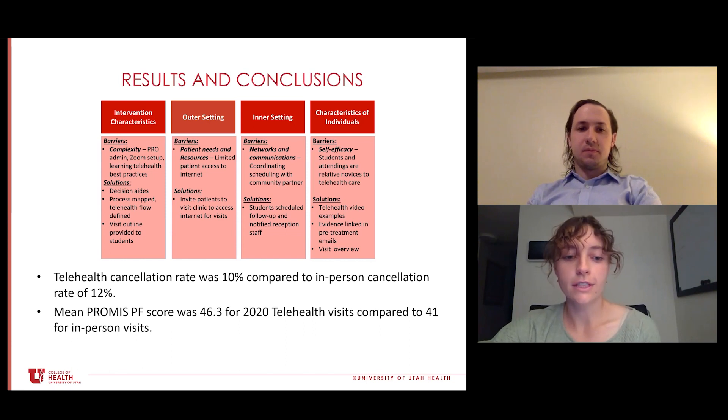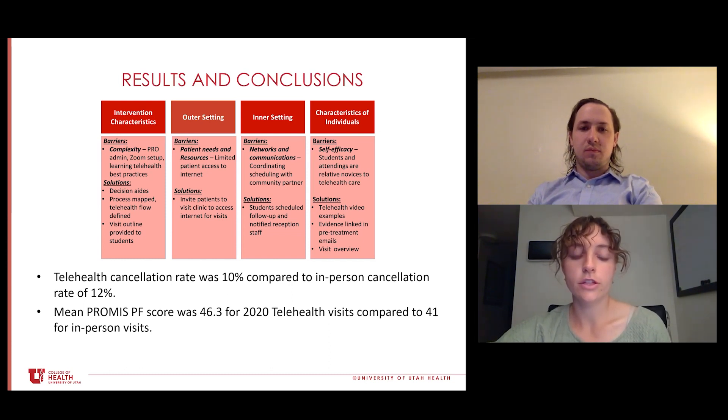As far as our results of success, our telehealth cancellation rate was 10% compared to 12% for in-person. The outcome score we collect in our clinic is the PROMIS Physical Function. For telehealth, our average score was 46.3 compared to 41 for in-person visits. As a reminder, for the PROMIS Physical Function, a higher score means higher function, and the MCID is 4 for this outcome measure. We took this to mean that we were successful in our implementation and at least maintained patients' physical function.